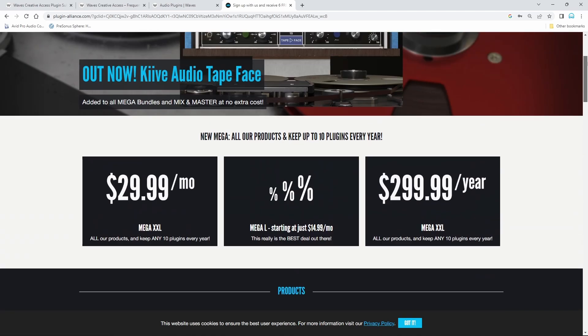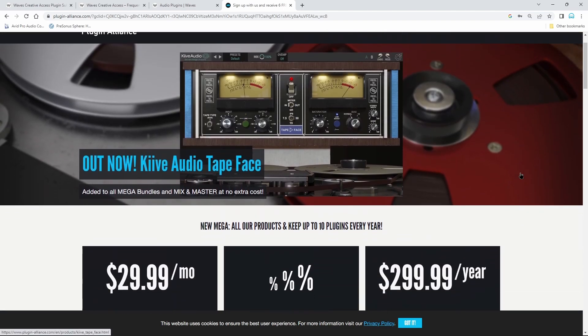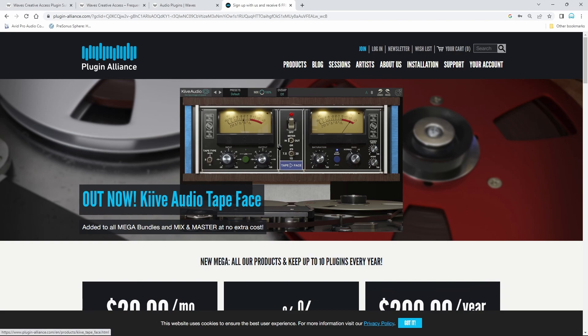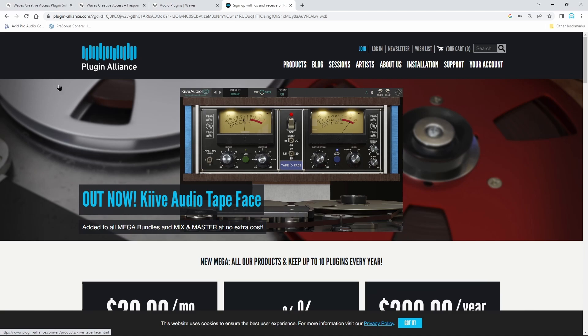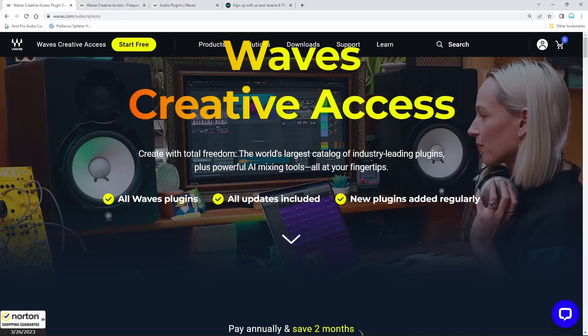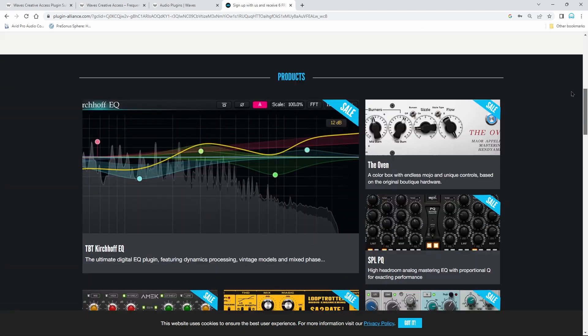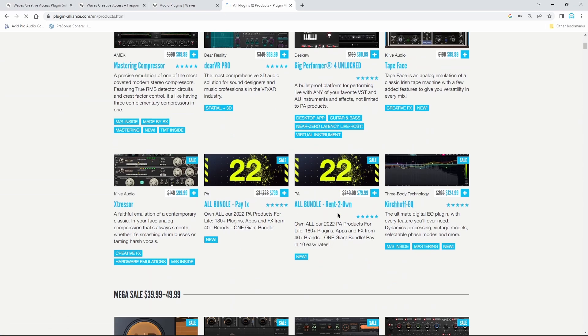Something like the Plugin Alliance deal is probably the best deal in any plugin subscription. You're paying $29.99 a month for the Mega XXL, and in that deal you get to keep 10 plugins every year. Plus on Plugin Alliance you can still buy individual plugins when they come out — you're not forced into a subscription. It used to be like a $249 Plugin Alliance cache where you could pick whatever you wanted, but now they do choose any 10 plugins. In my opinion it's the best subscription out there, basically because you get to keep plugins.